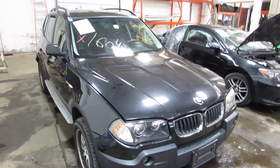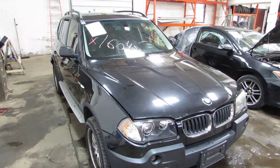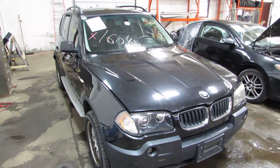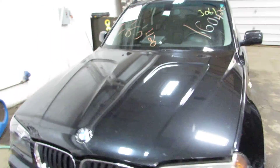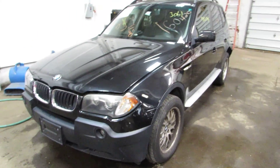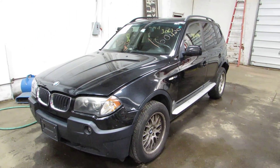Welcome to the Tom's Fun Auto Parts video portion of our inventory. Here we've got stock number 160420. It's a 2005 BMW X3 with a 3.0 liter engine. This car is being parted out due to the accident damage in the rear.